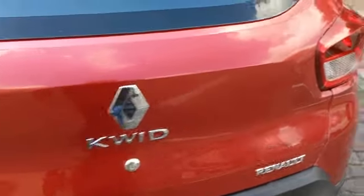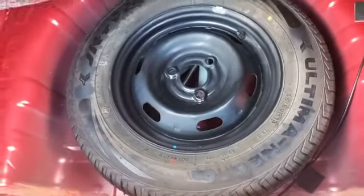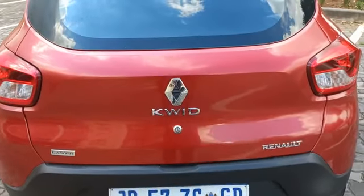Boot lid has been resprayed. No visible structural damage at the rear. Spare wheel present. Check and wheel spanner present. No triangle and no torque wrench. Boot interior has been resprayed.